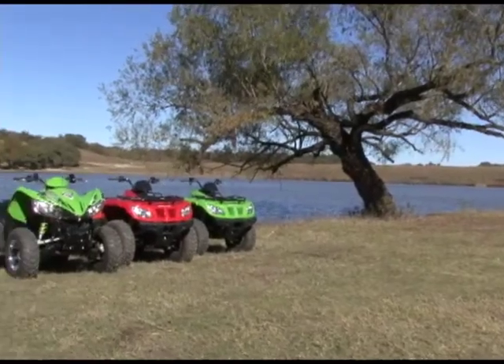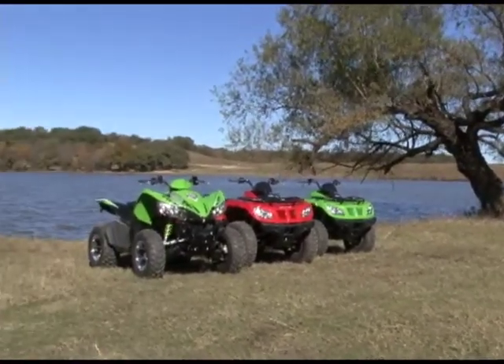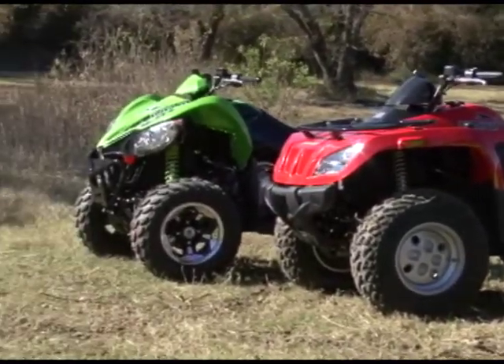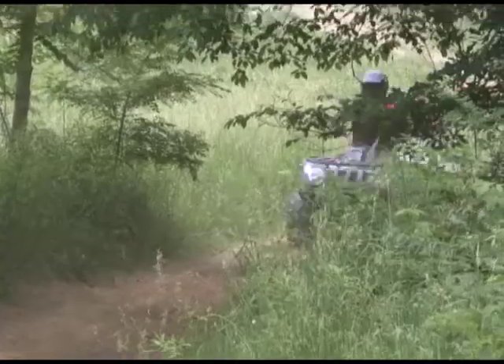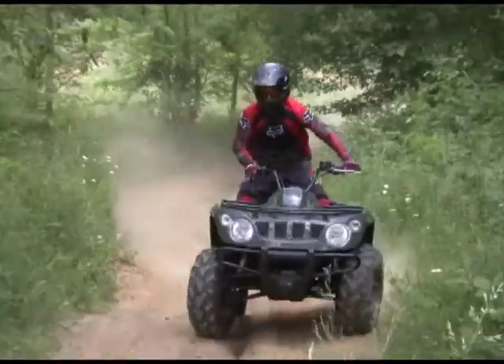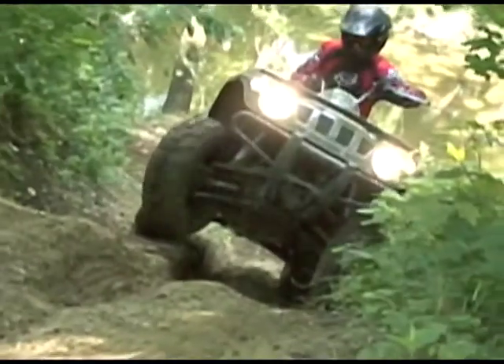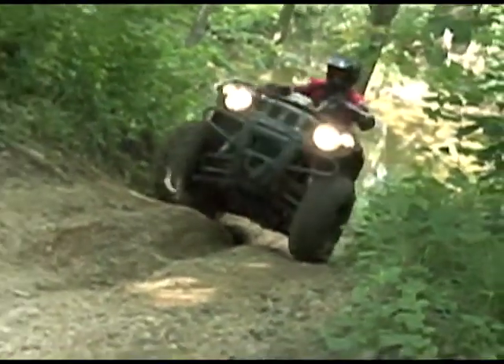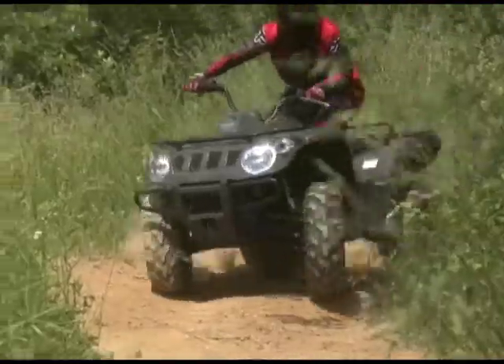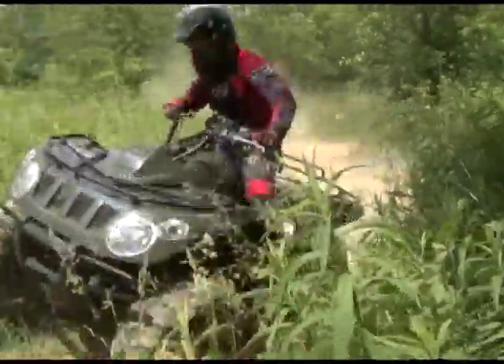Arctic Cat's 366 and new 350, 425, and XC450 are all produced through a cooperative parts-sharing and manufacturing agreement between Arctic Cat and Kymco. Where the 366 was concerned, the relationship yielded an affordable, reliable, and decent running platform — so why not build on it? All three of Arctic Cat's new models are based on the 366, which they finished a long-term test on last year.